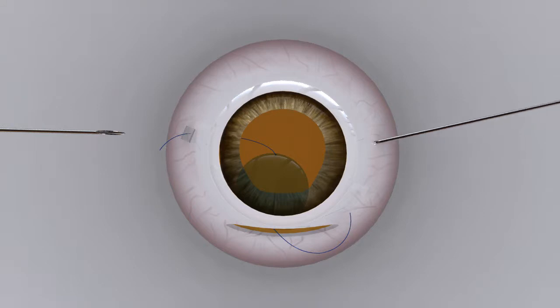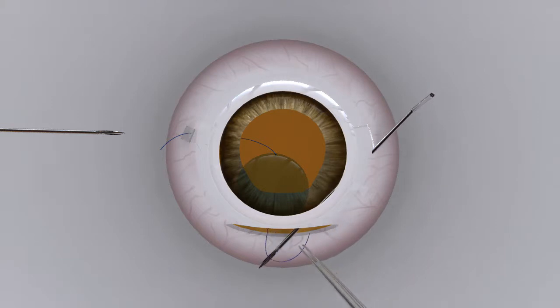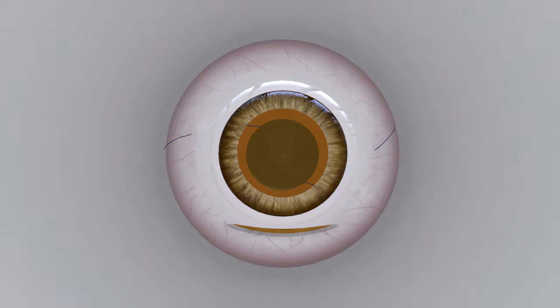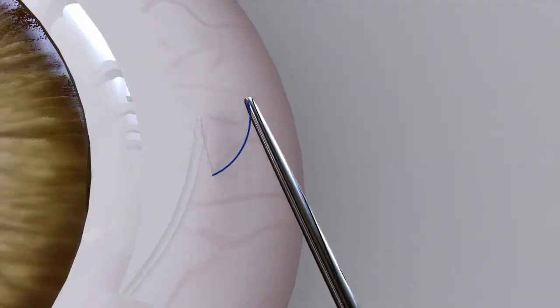Another 26-gauge needle, similarly bent, is now pierced through the sclera ahead of the Gabor's tunnel on the right side, and brought out through the sclerocorneal section. The trailing haptic is next threaded into the needle lumen and pulled out through the same entry wound. Once the trailing haptic is pulled through and exteriorized, both haptics are fixed into the intrascleral Gabor's tunnel.